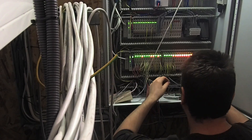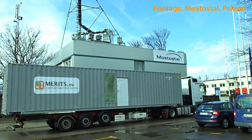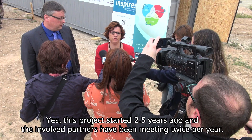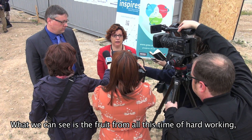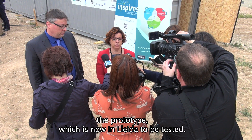This container is just about to become operational after being transported to Jijda from Warsaw, in Poland. It's not so strange that it attracts so much attention, also from the press. This project began two and a half years ago, and the work of the project has been reflected in the possibility of testing this prototype here.